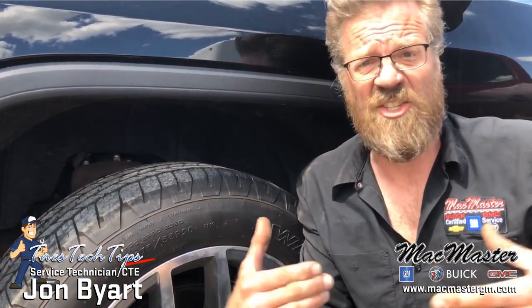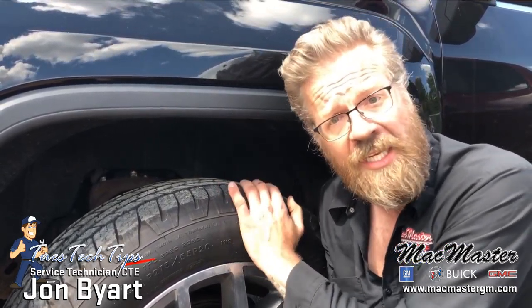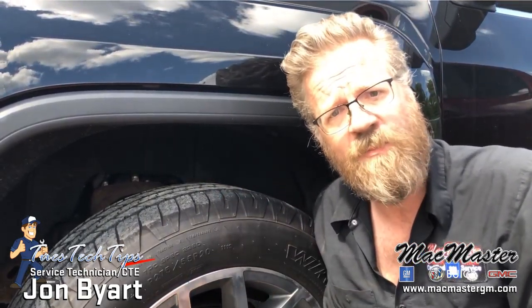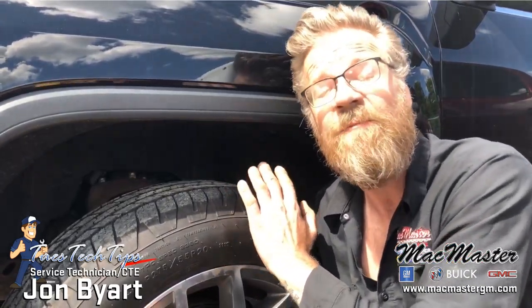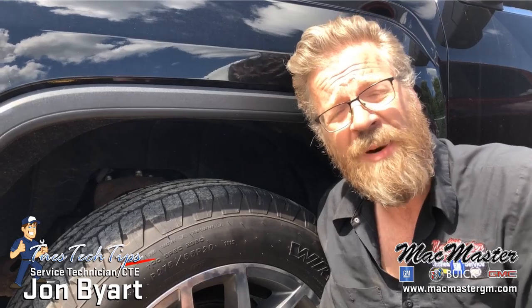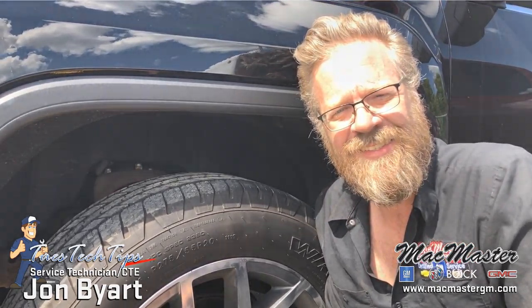It is by law. It is a safety feature — it's not something that we take lightly. So if you have any questions whatsoever about the quality of your tires or the state of your tires, please come on in. We will inspect them and we will show you exactly what the issues with your tires are, if you have any. My name is Jon Byer, this is Tech Tip Tuesday. Have a great day. Thank you.